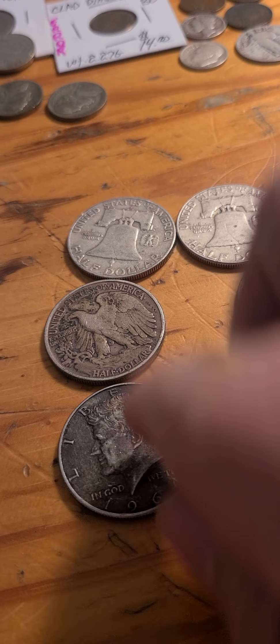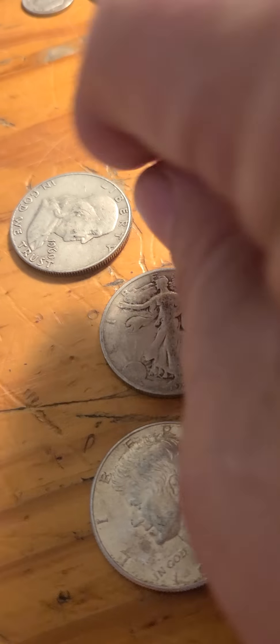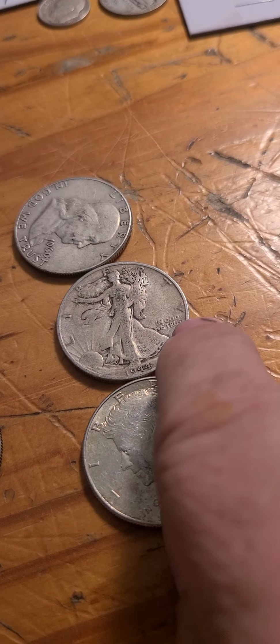Lot number six: a 1964, a 1944-S, and a 1960-P. We got Roy M at 33 dollars. Lot number seven: three Barbers — a 1912 half, a 1912 quarter, and a 1912-D dime. We have Draco's Dragons at 25 dollars.